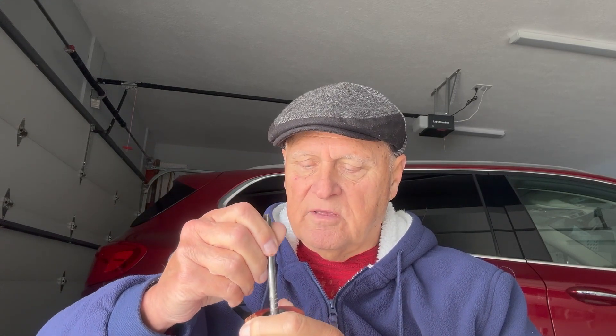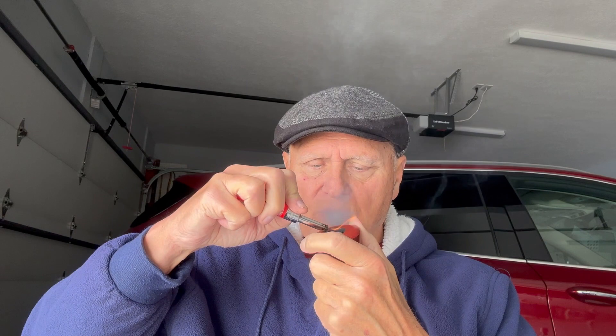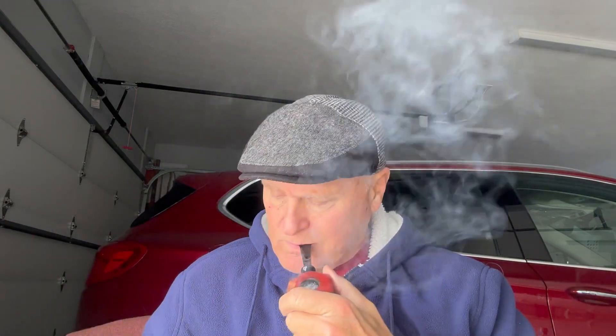I was on a live last night and mentioned Edward G. Robinson's, and very few commenters acted like they knew what it was. So I thought it would be nice to show it to you today. It's not going to replace Velvet, Prince Albert, or Carter Hall on my rotation, but this definitely comes in fourth. I really like it.